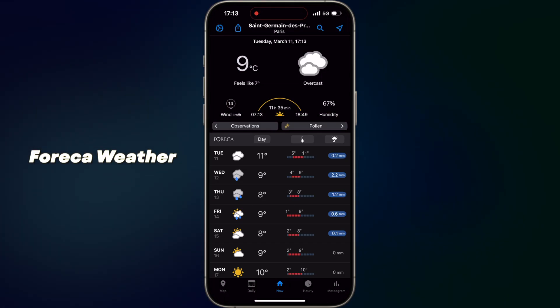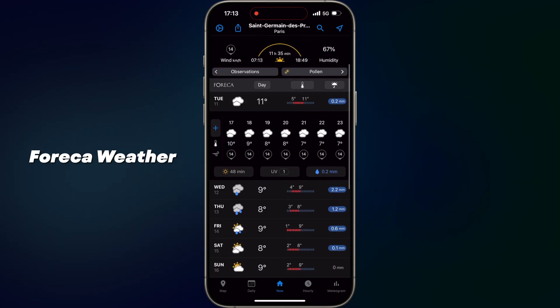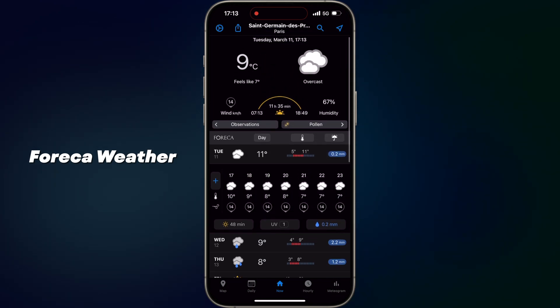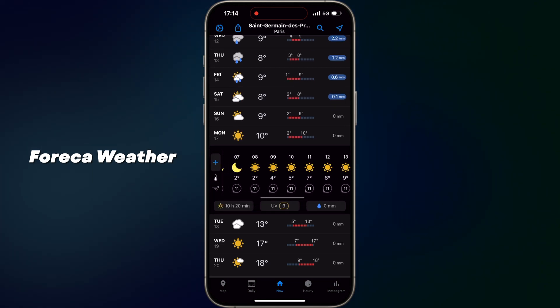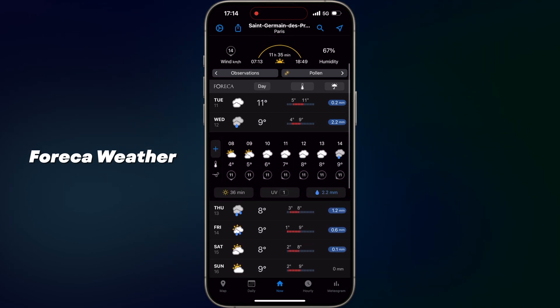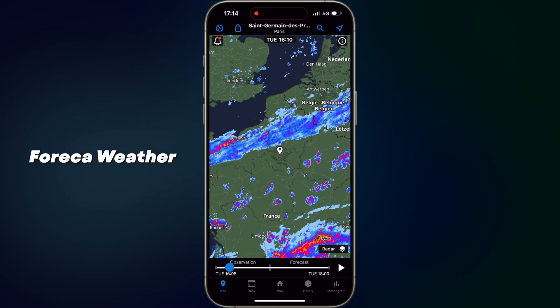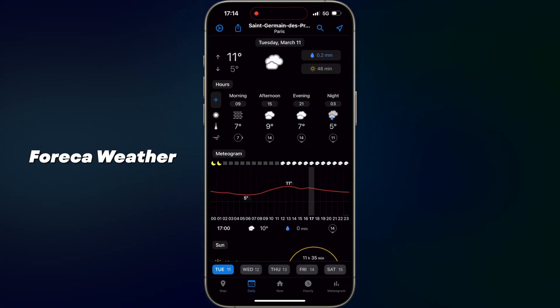App number two: 4K Weather. Your hyper accurate weather companion. 4K Weather offers precise and up-to-date weather forecasts for any location worldwide. With its sleek design and intuitive interface, you can access detailed hourly forecasts, 10-day predictions and weather animations. 4K provides insights on temperature, precipitation, wind speed and atmospheric pressure, helping you plan ahead whether you are commuting, traveling or simply deciding what to wear. This app is also available on the Apple Watch.